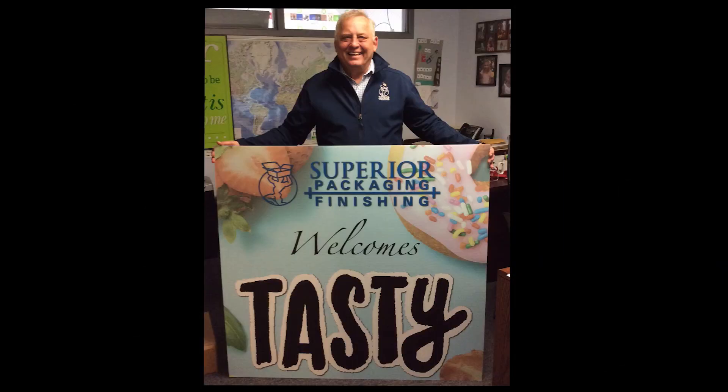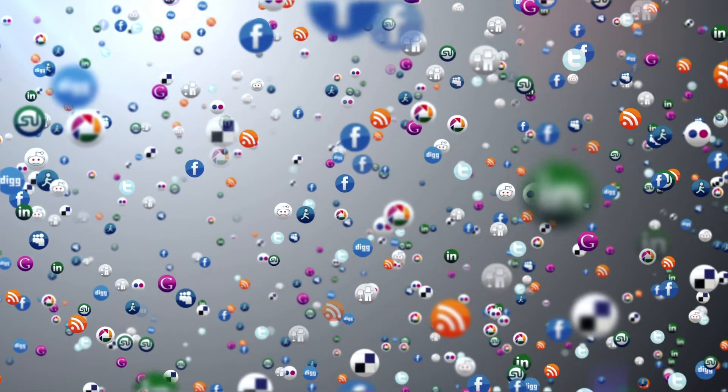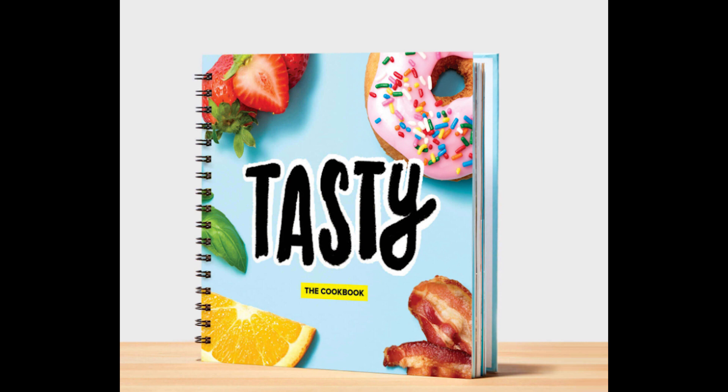Welcome to episode 4 of At Superior. Today we look at how an internet media company turned its cooking website into a tangible, mass-customized product. A tasty cookbook utilized many of Superior's capabilities to produce a high-quality, functional, personalized keepsake.